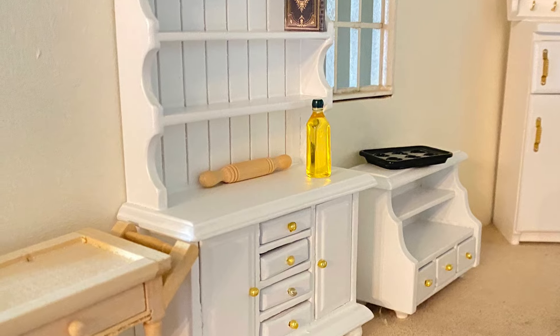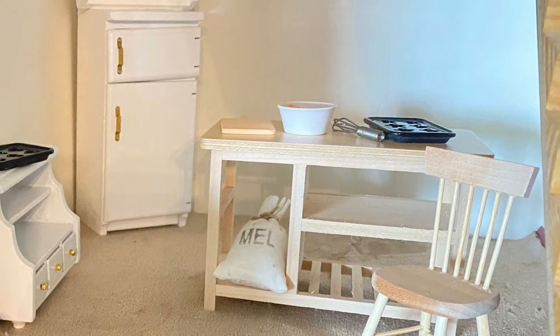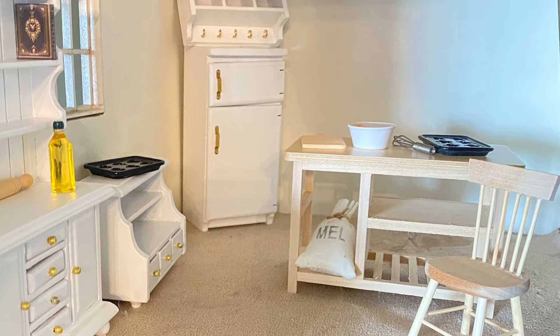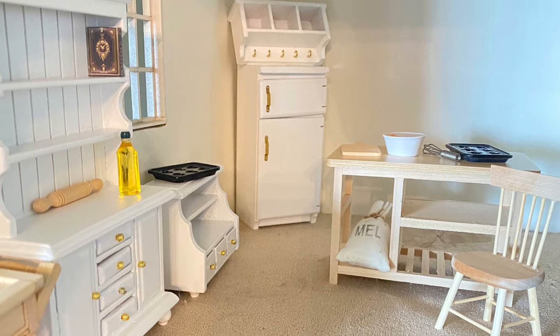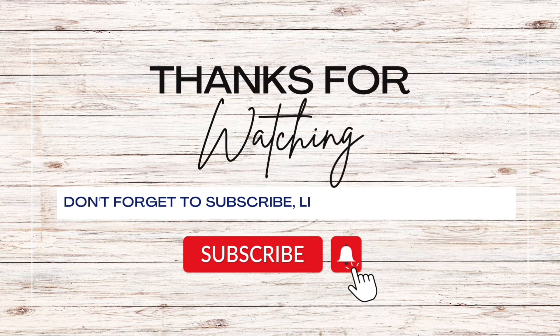A special thank you to Temu for sending me all of these absolutely adorable dollhouse miniatures. You'll find links for all of these miniatures in the description, and remember to check out that discount code and link as well. If you enjoyed today's video remember to hit that like button, comment, and subscribe for more. Thanks for watching!